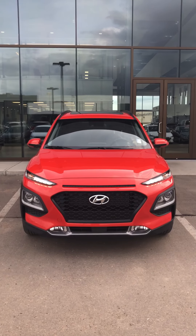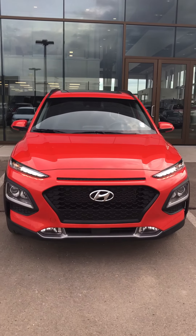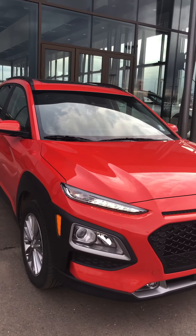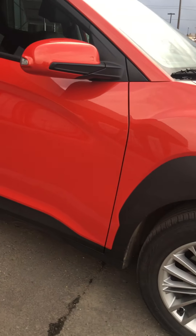Hello, this is Crystal from River City Hyundai. So currently I have the Kona in front of me, the luxury. As you can see, beautiful lights, nice rims.